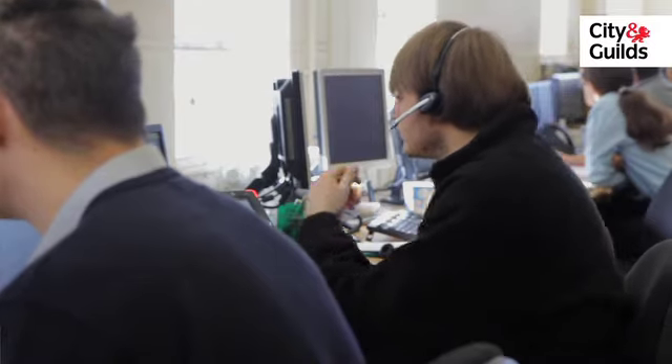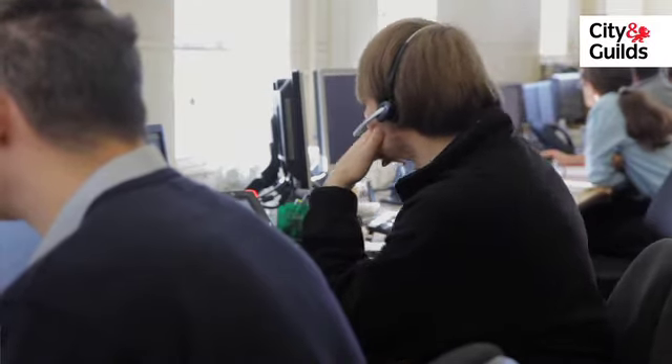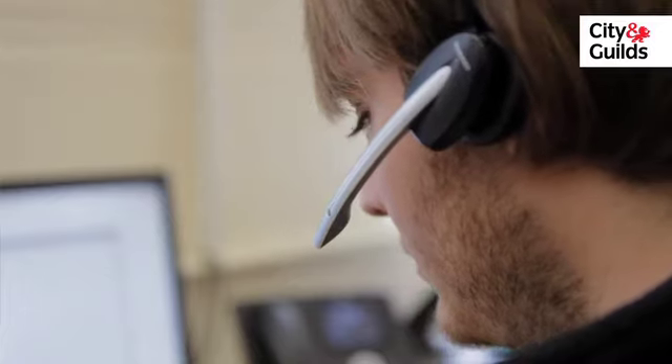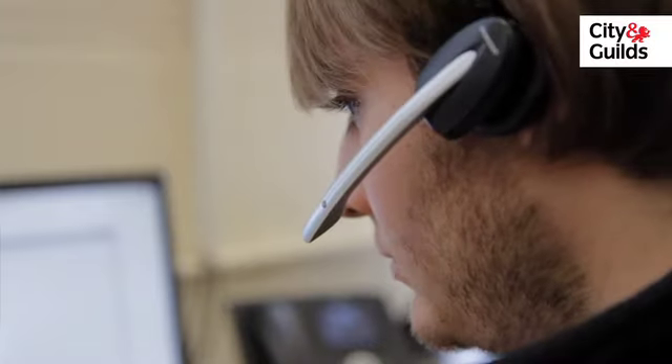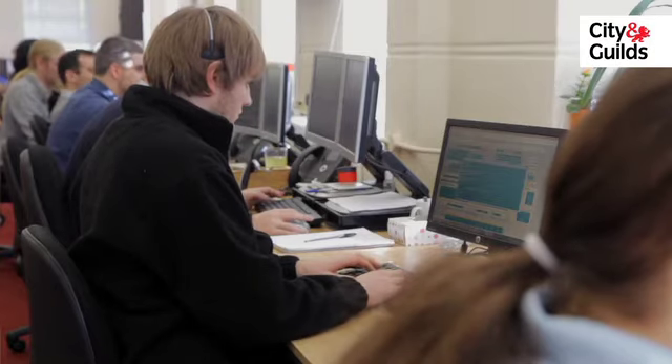We can all connect in, talk to him via voice over the software, and we've each got a headset which allows us to talk over the internet. It has worked very well considering the distances that we are all apart.